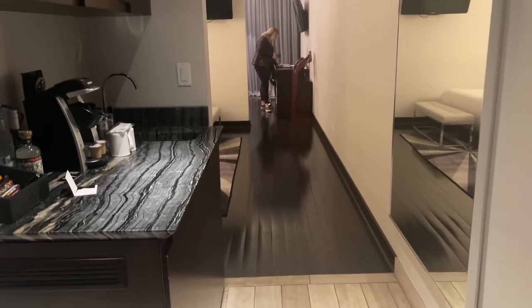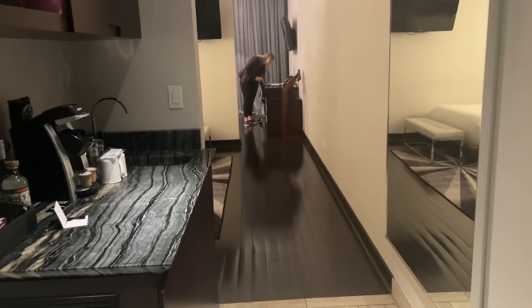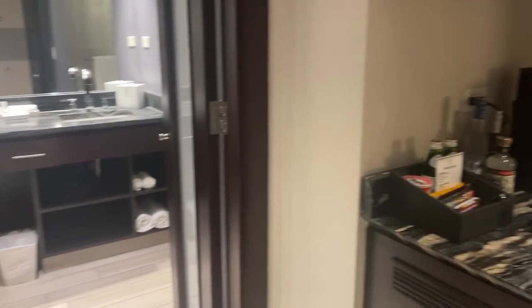Alright, so we've just arrived and I'm going to show you my room tour — or mine and Brittany's room tour. She's over there still checking out the menu because we are starving.